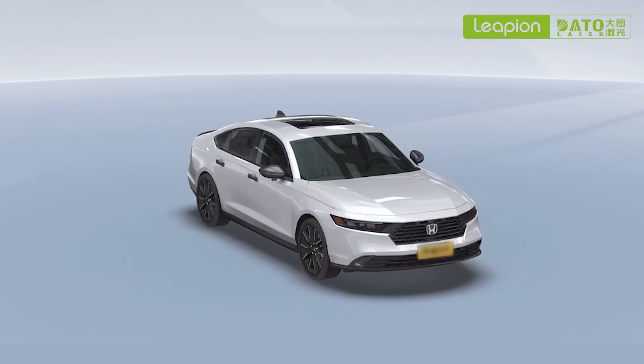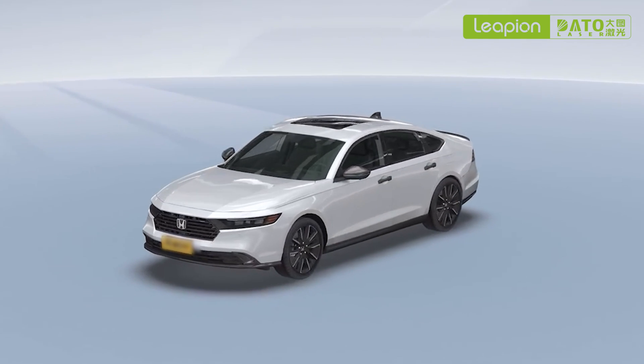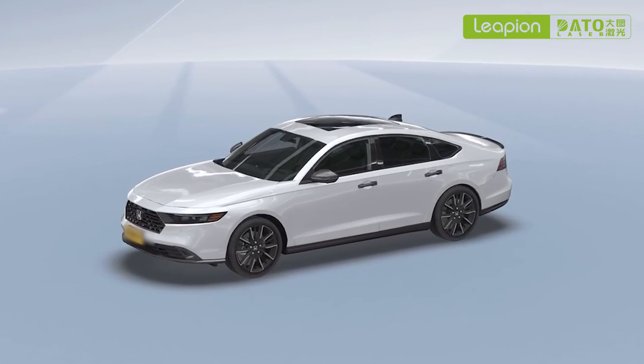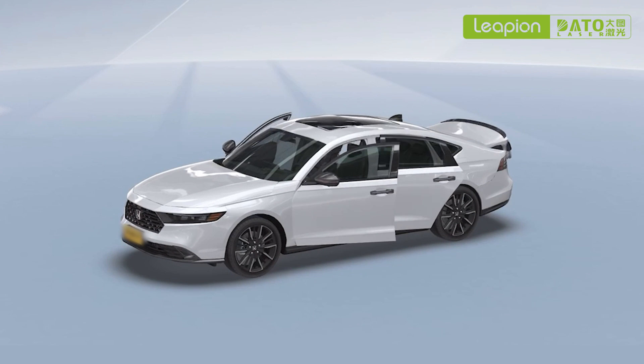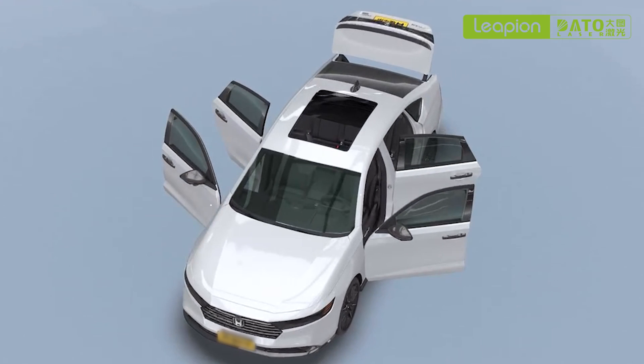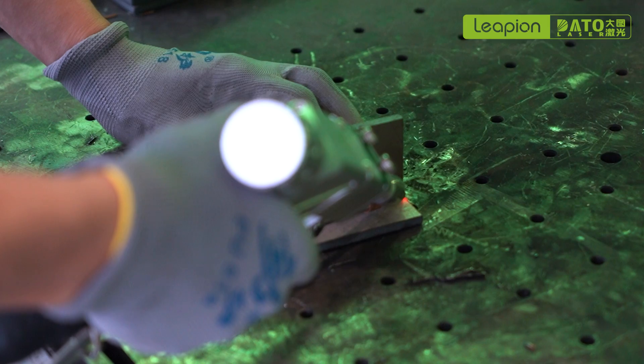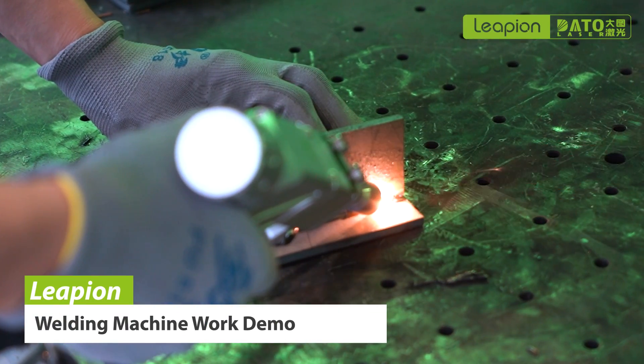Laser welding machine is widely used in automobile body welding processes. Compared with traditional spot welding, laser welding has the advantages of small weld, small heat affected zone, and less deformation. It can realize high quality welding of various parts of the body, including the connection of various sheet metal parts such as doors, roof, and rear.